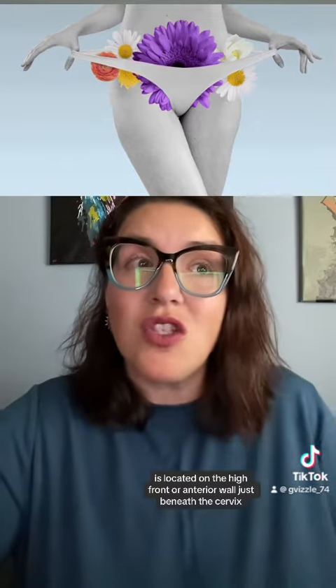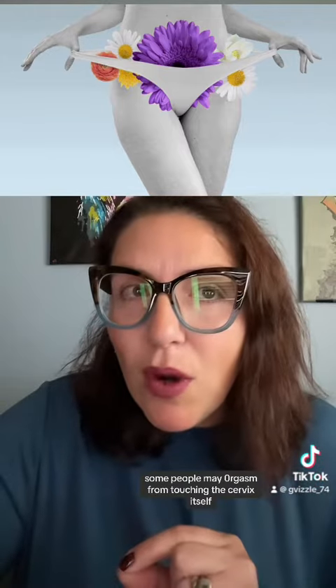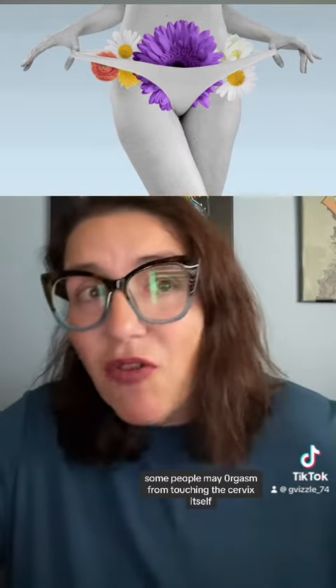The A-spot or anterior fornix is located on the high front or anterior wall just beneath the cervix. This area can trigger a deep orgasm when touched the right way. Some people may orgasm from touching the cervix itself, entering the ladies low toupee (1721), while an all-fours position can help with that.